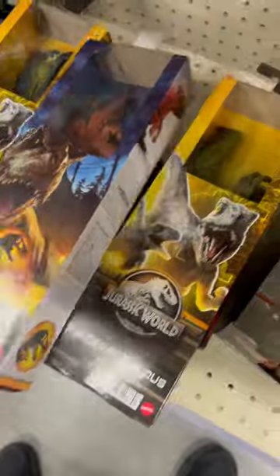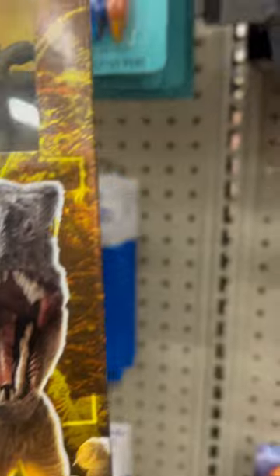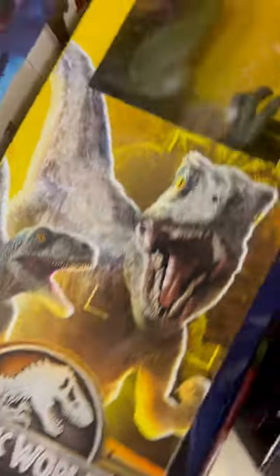And we have Jurassic World Prostorotosaurus here. Look like on the side. Here's the back view. This is $9.97 here. So we have the Prostorotosaurus here.